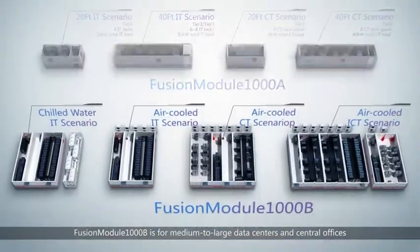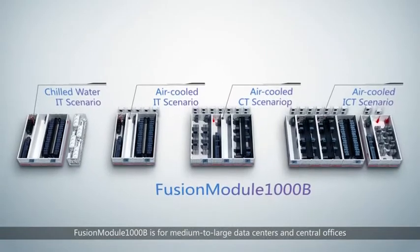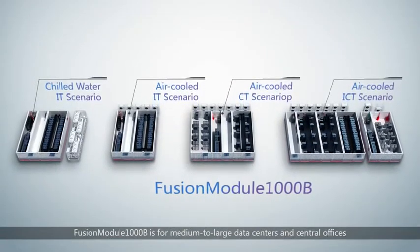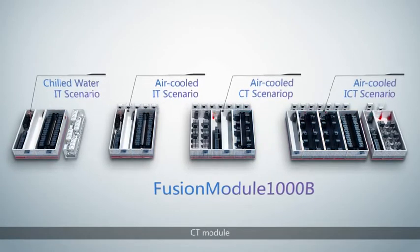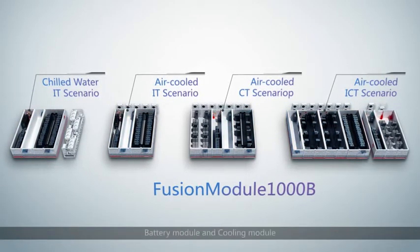Fusion Module 1000B is for medium to large data centres and central offices. It comprises IT Module, CT Module, Power Module, Network Operating Centre, Battery Module, and Cooling Module.